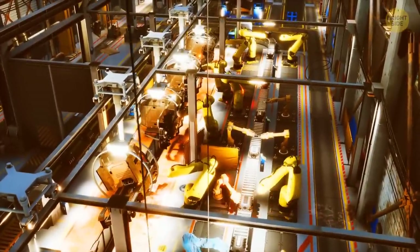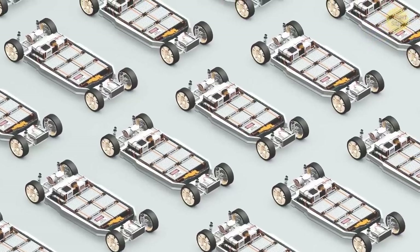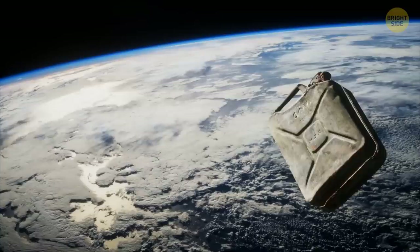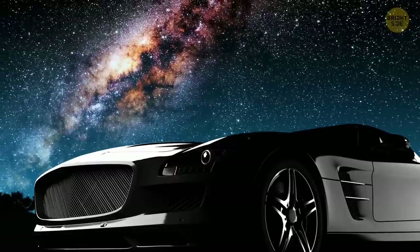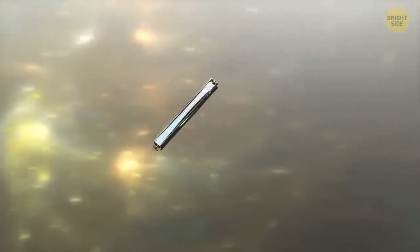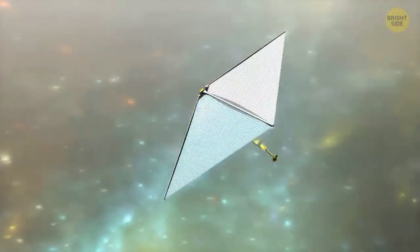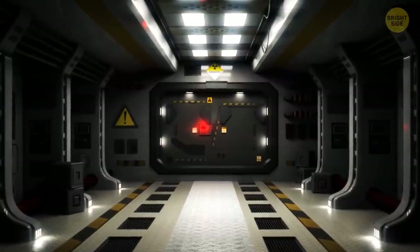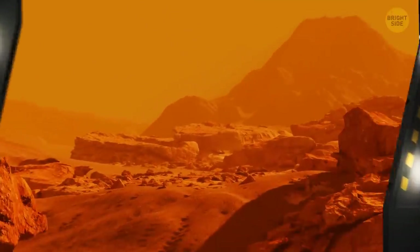For any human-designed car to work on planets other than Earth, they have to be electric or use another source that can produce an unlimited supply of energy. Gas-powered vehicles won't work in the vacuum of space, and certainly not on any planet other than our own. It can be powered by the strong sun and convert that energy to run the vehicle. The interior has to accommodate the extreme conditions on the planet, since the atmosphere is very thin and unbreathable.